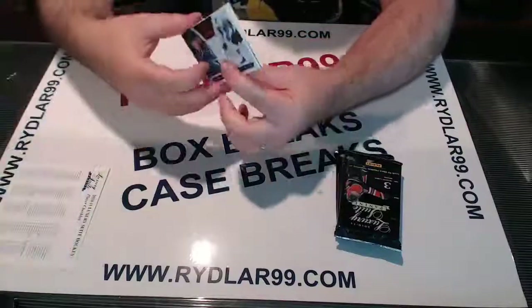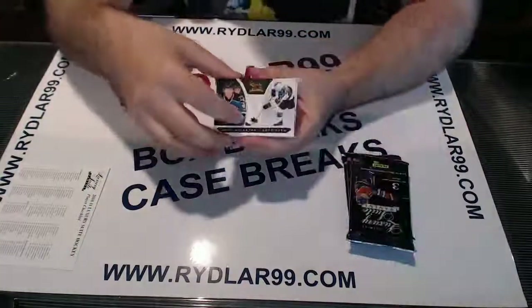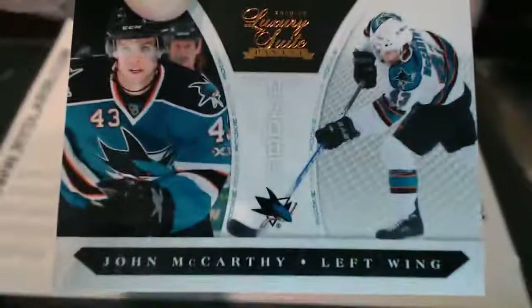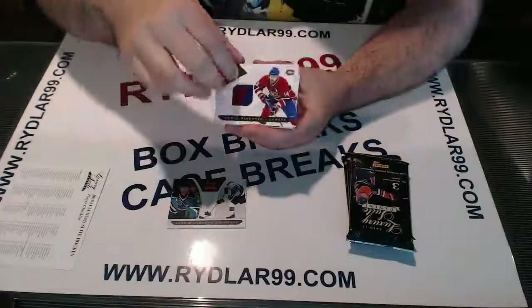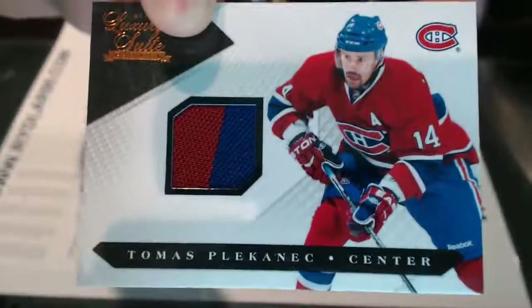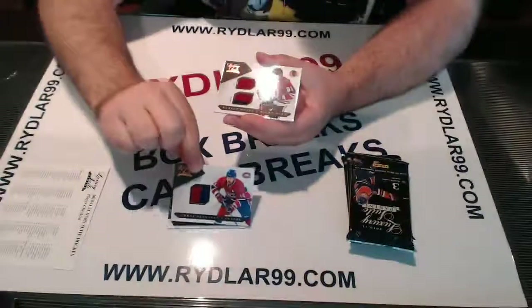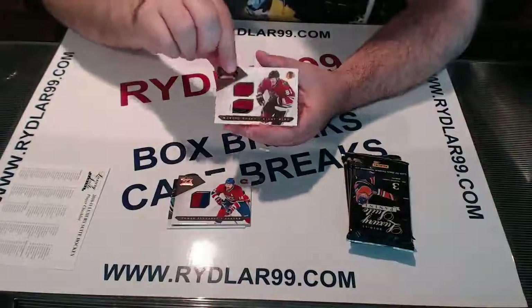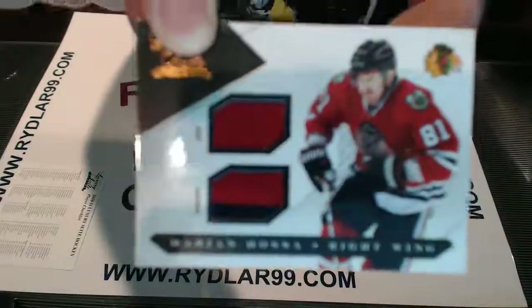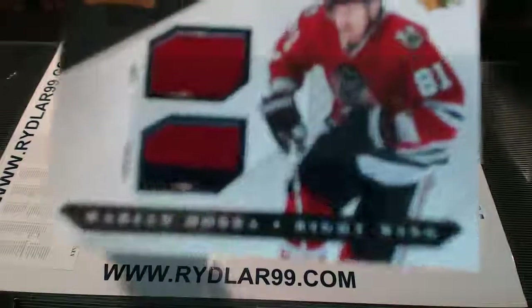Let's get going with Luxury Suite. First pack, first card: John McCarthy for the San Jose Sharks, out of 899 — Rookie. For the Montreal Canadiens, out of 599, a nice two-color jersey swatch of Thomas Palkanik. And we have a jersey prime of Marion Hossa from the Chicago Blackhawks.